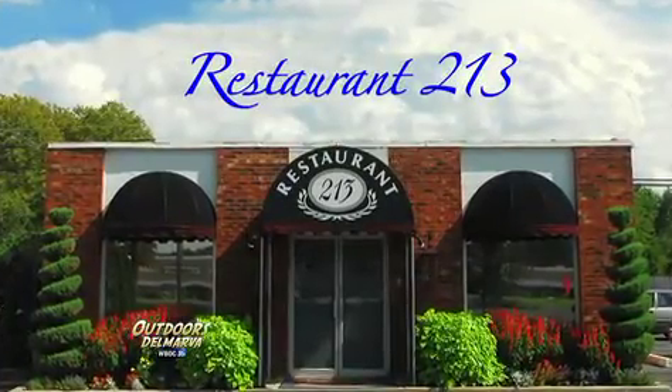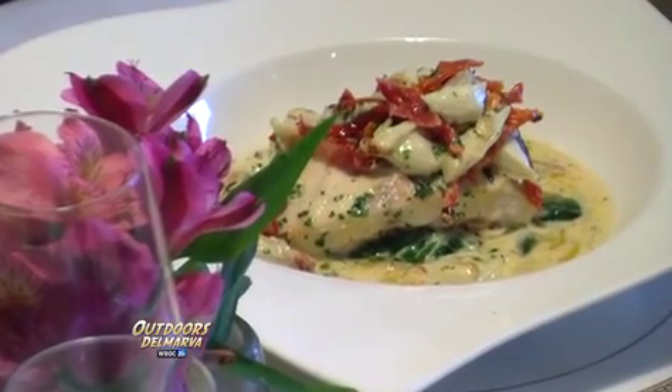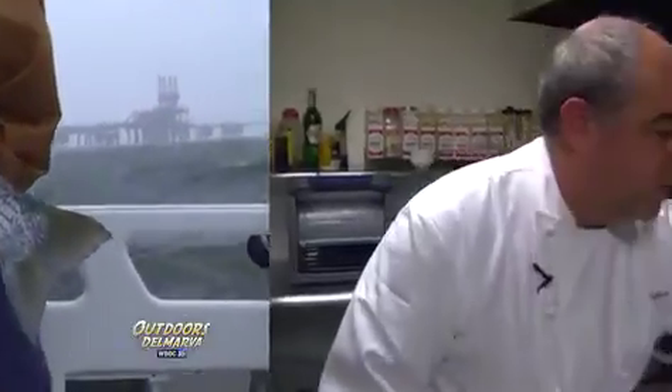We're finally here on steady ground and not rolling around out on the bay anymore. If you're fortunate enough to bring home one of these trophy rockfish, we're in a great place to figure out how to prepare it. We're here with Chef Jim Hughes of Restaurant 213 in Foucault, Maryland, and Jim's going to show us a recipe that will do it justice. He calls it Rockfish 213 — one of their signature dishes — a classical French presentation, and a beautiful dish.